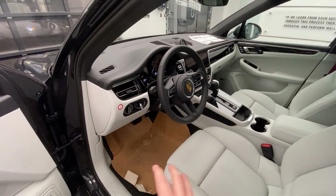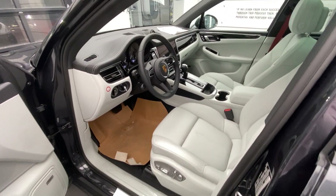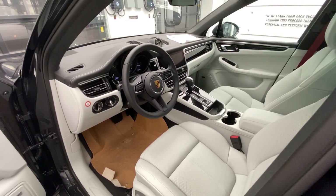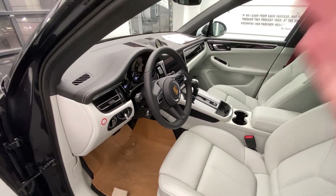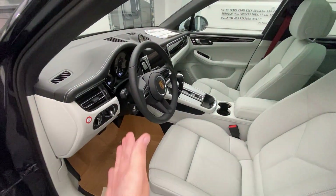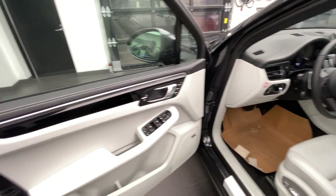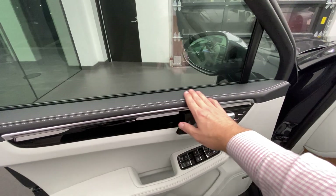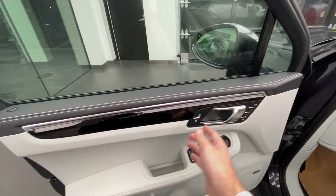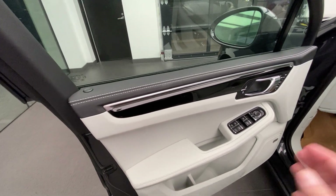This vehicle just arrived, so there are still some coverings on the inside, some plastic, but the vehicle was prepped so I can show it to you as soon as possible. This is an optional leather interior package — black leather on top of the dashboard, Pebble Gray leather on the seats, and also the lower section of the dashboard finished in Pebble Gray. Looking at the door, we see the beautiful craftsmanship of Porsche: black leather on top, Pebble Gray stitching, and Pebble Gray leather in the middle section of the door and on the armrest — a really beautiful interior.